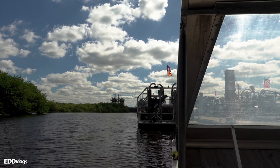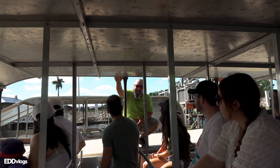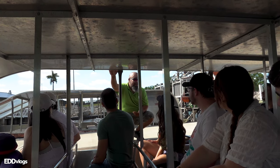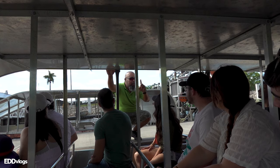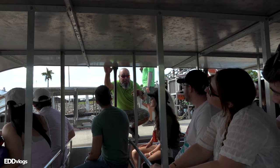After a bit of waiting we were on and ready to go. A cool thing about this experience is that you will see people from all over the world. In our boat there were people from Europe, Africa, and of course all over the state of Florida.